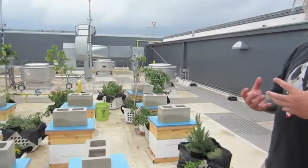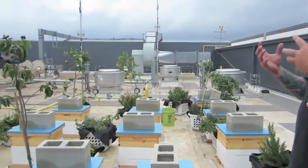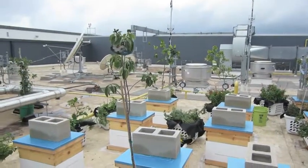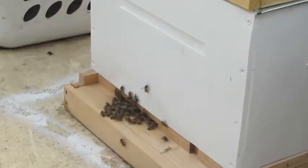In each one of these boxes is somewhere between fifty and a hundred thousand bees, so on this roof is somewhere between a half a million and a million bees. We have ten beehives here and an additional thirty beehives on the Martin Creek property that are scheduled to rotate in and off of the roof.